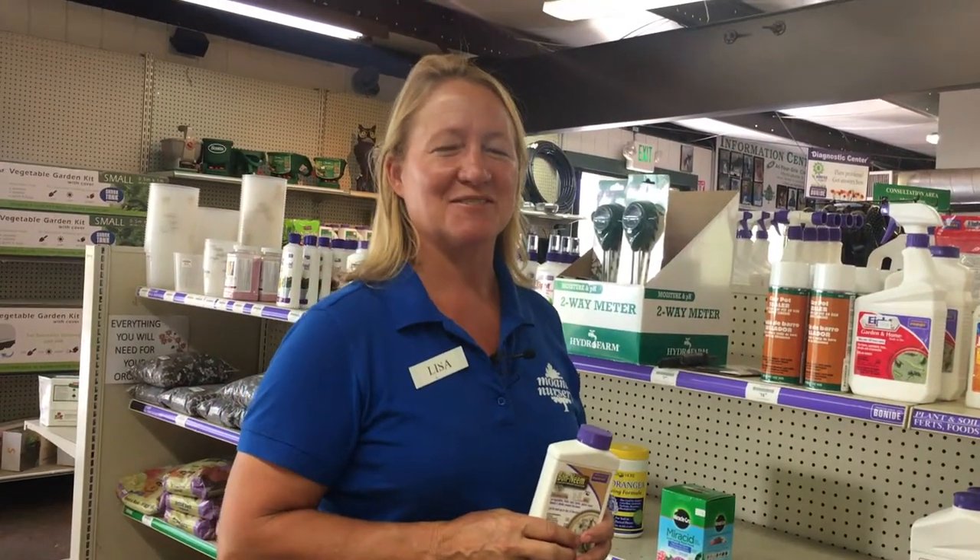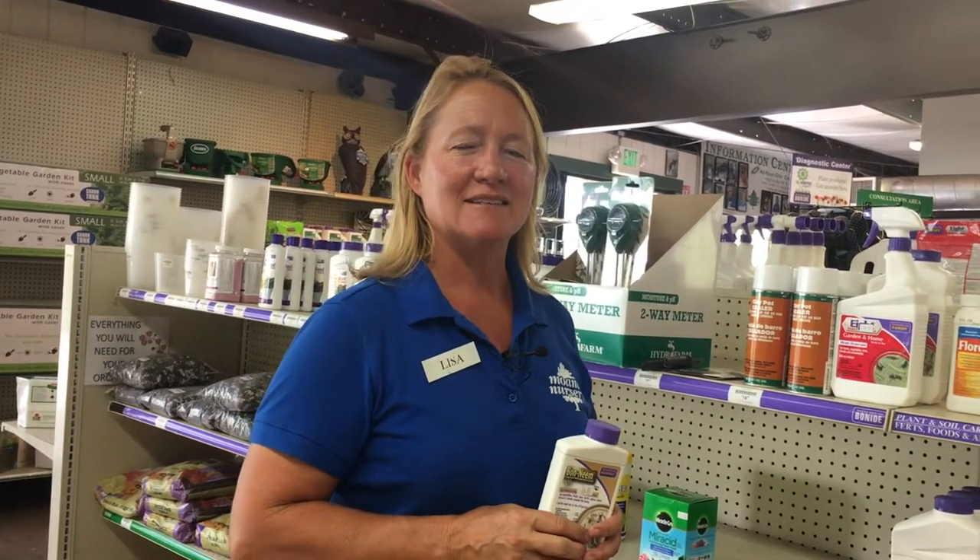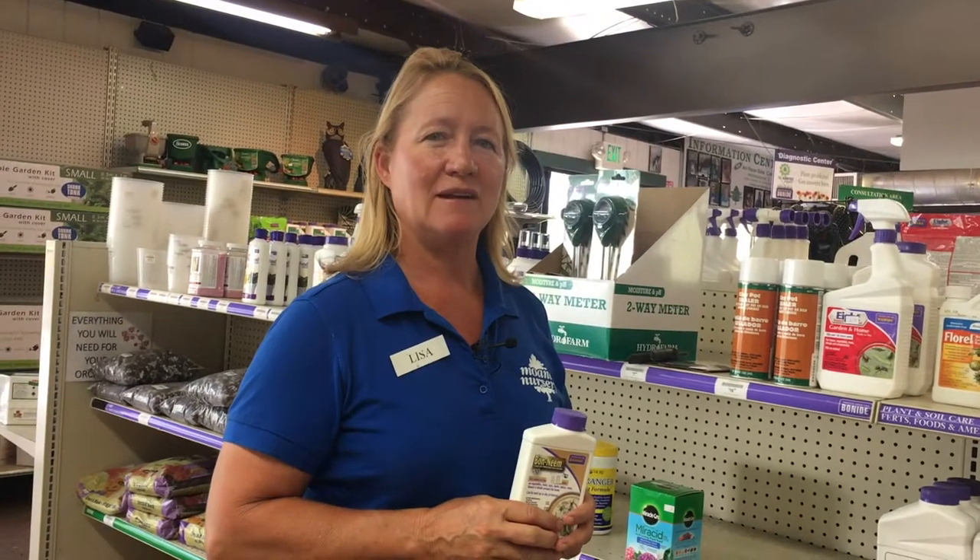Hello, I'm Lisa Braddington, one of the plant doctors here at Moana Nursery, and today I'd like to talk to you about reading a pesticide label.